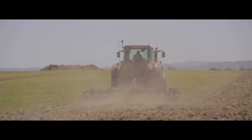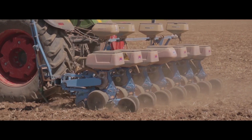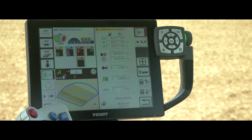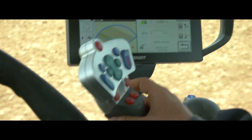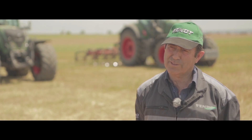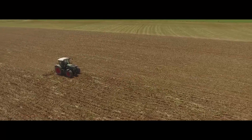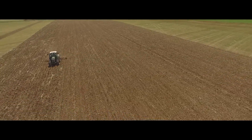Added to this is the Fendt variable rate control, which applies precise rates in the indicated place. I put the data in the computer and only where it has to apply more rate it does, and where it has to remove, it removes. In this field we use a variable rate of 250 kilos per hectare. Where more is necessary, for example 260, it adds. In other places it puts 210, and we had a saving of 900 kilos of fertilizer in 31 hectares.